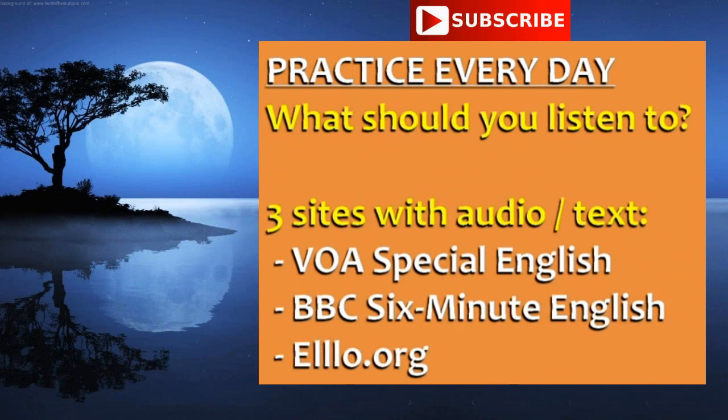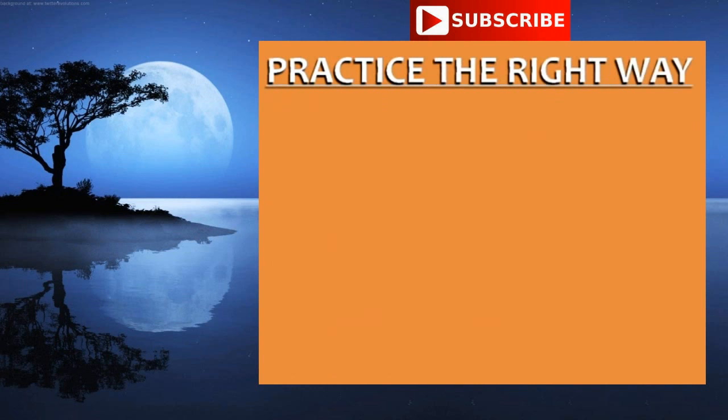What should you listen to? Here are three sites with great audio and accompanying text. Tip number two is to practice the right way. What does this mean?